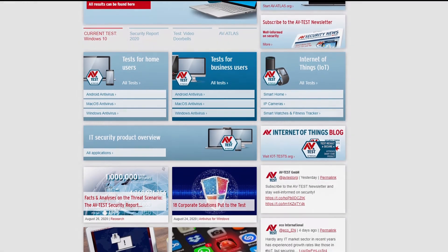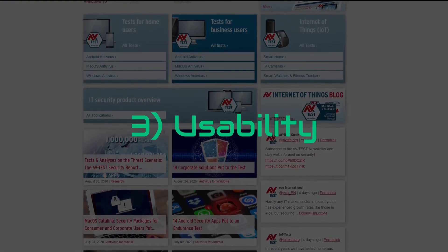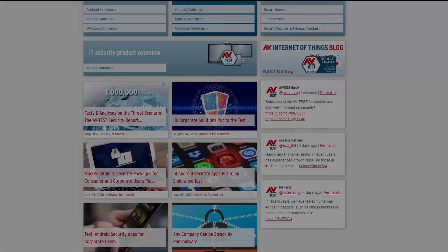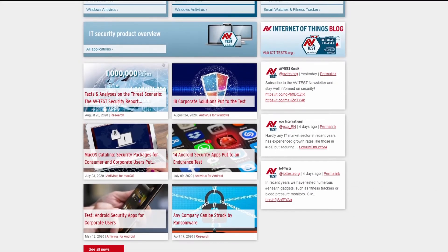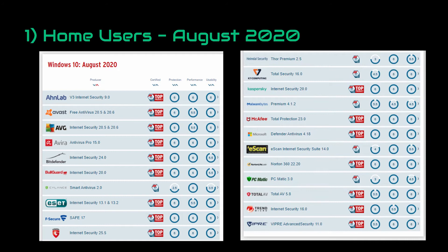AV-Test makes tests on many antivirus programs, rates them, and releases results on a regular basis. Their ratings are based on three factors: protection, performance, and usability. These factors are easy to understand, though they do have detailed explanations — I will provide links in the description. Now let's look at the results from August 2020. The results you are seeing right now are for home users; we will look at business users in a second.